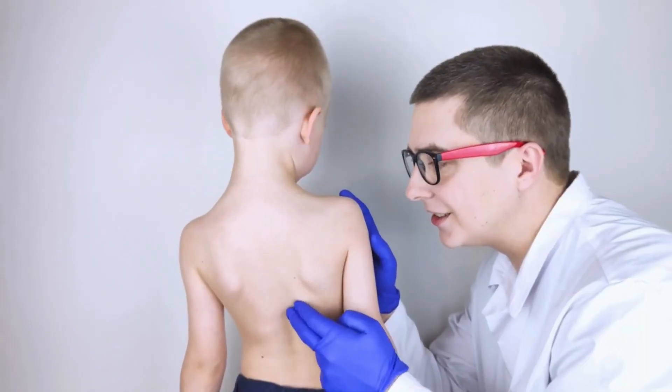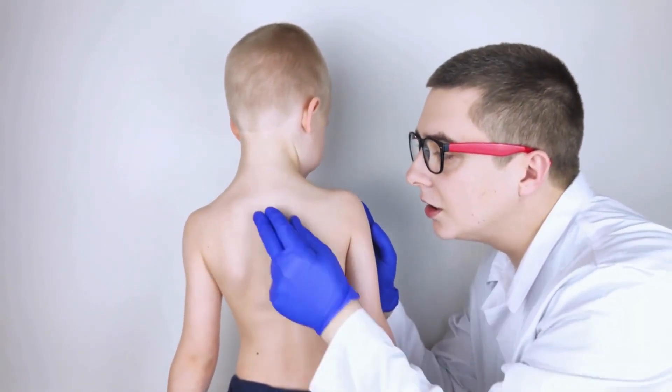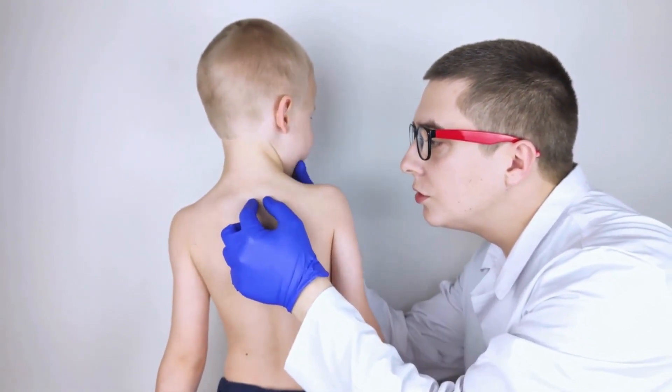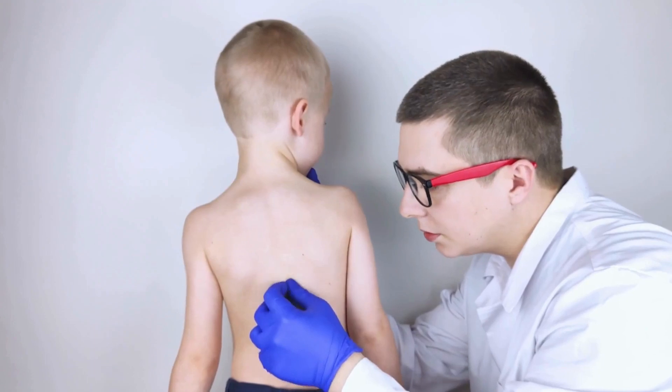Treatment for muscle spasms caused by scoliosis often involves addressing the underlying spinal curvature and improving muscle balance. Physical therapy can help strengthen the muscles supporting the spine, improve posture, and reduce muscle tension. Stretching exercises can also help alleviate tightness and prevent spasms.